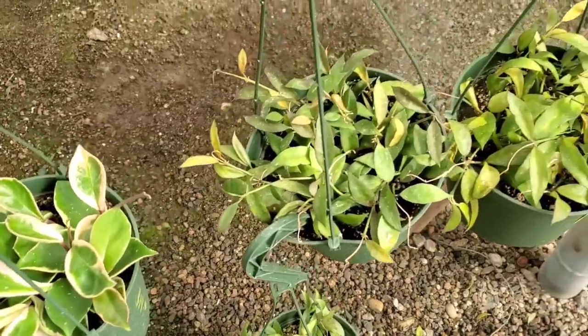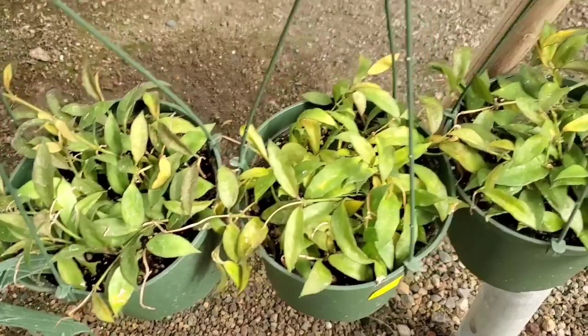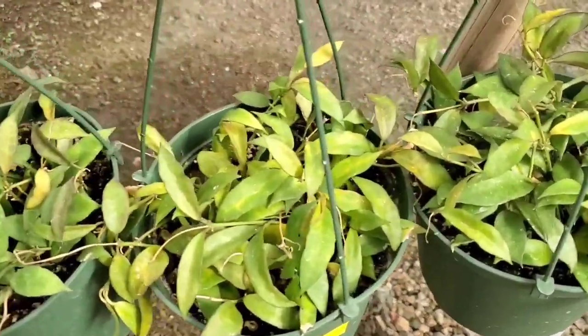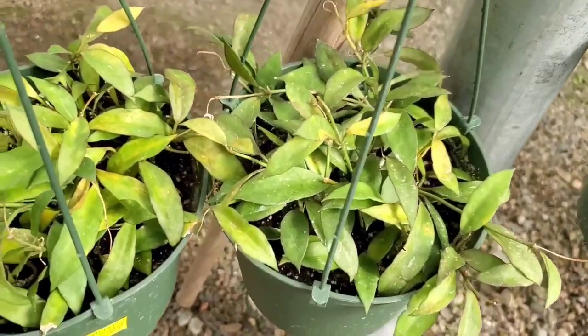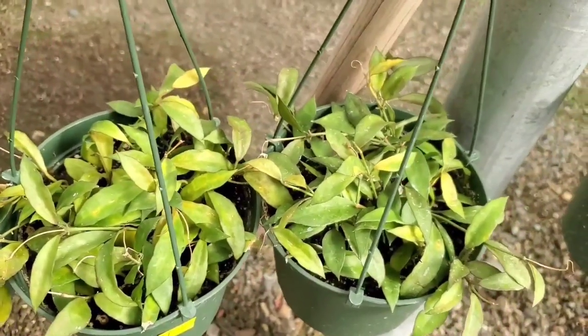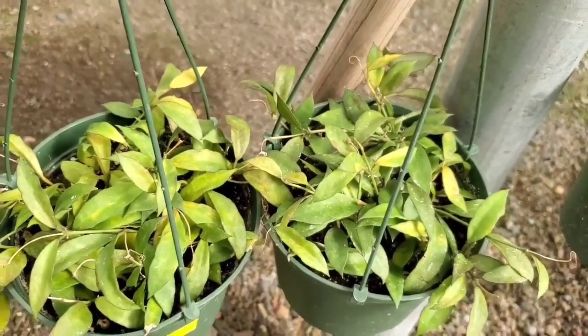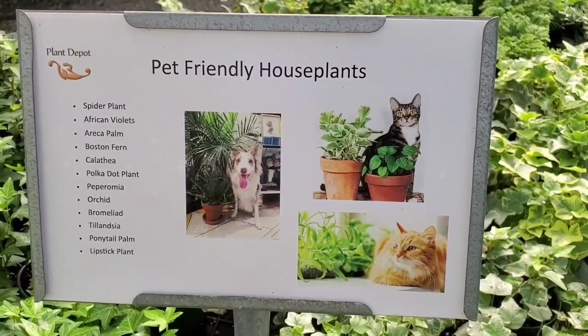And then some Hoya Lachinosas that are kind of yellowing, but this one looks probably the best of all of them. They're $14.99. This is cool — they have a list of pet friendly house plants.